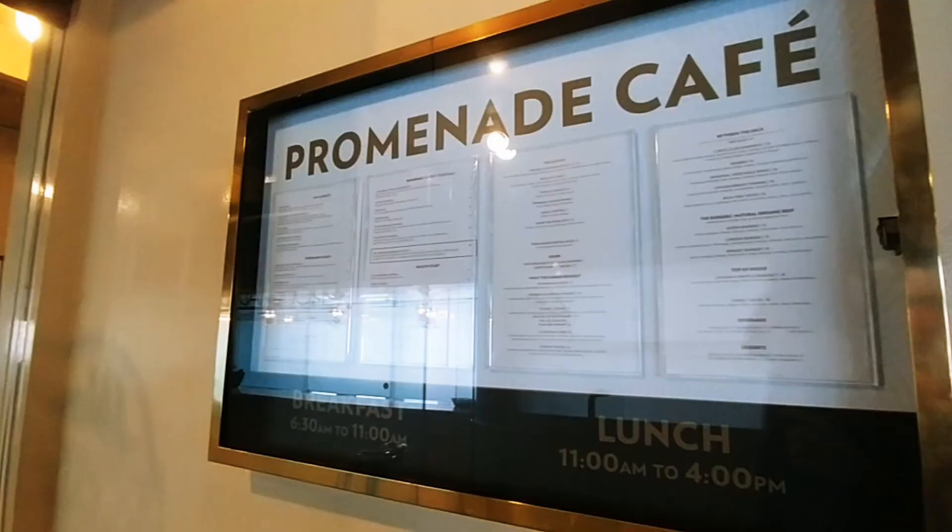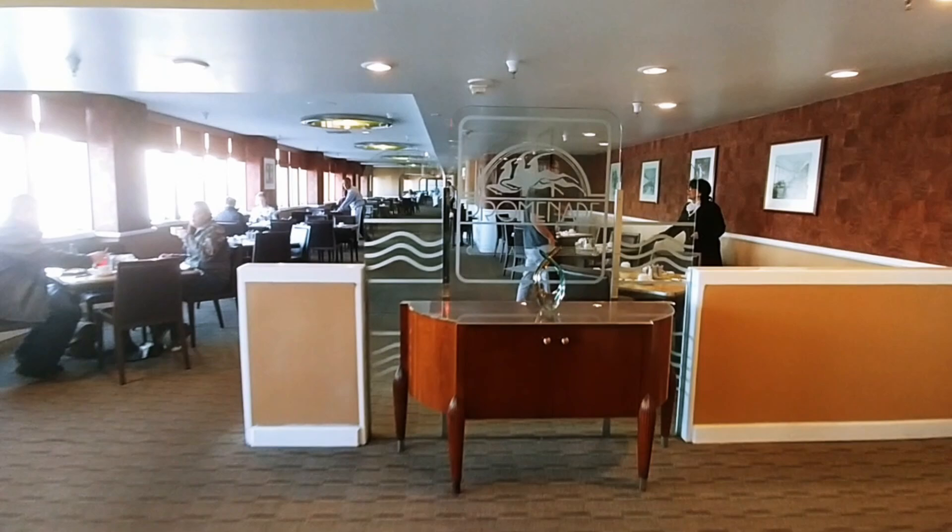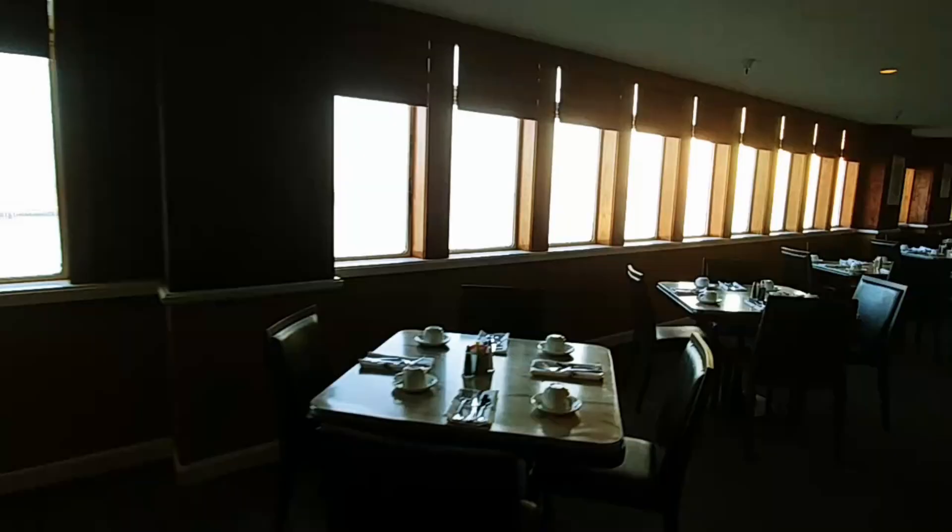Now we'll take a look at Promenade Cafe, where I had breakfast — you can also have lunch here. It cost around $18 to $20 and was a buffet style. I made my own waffle and had eggs, bacon, coffee, and all those different things. Very convenient, a little expensive, but it's nice to eat right there on the ship with great views out over Long Beach.